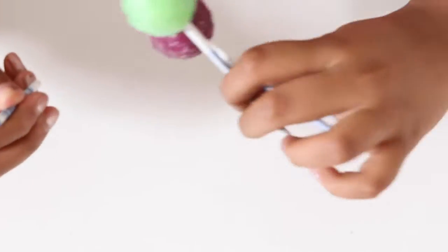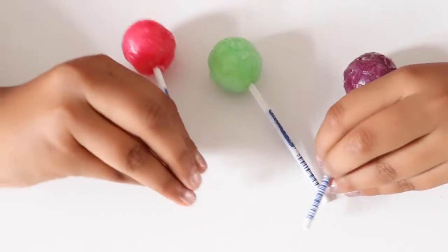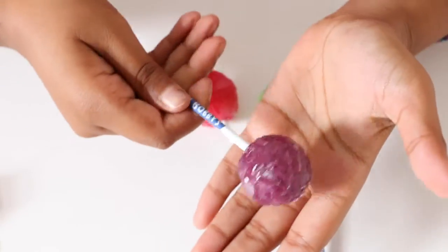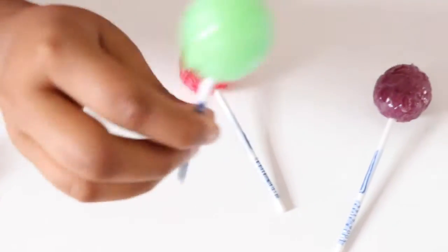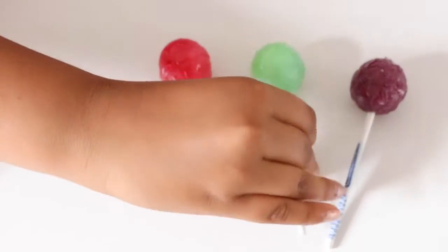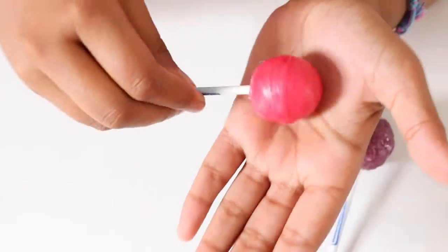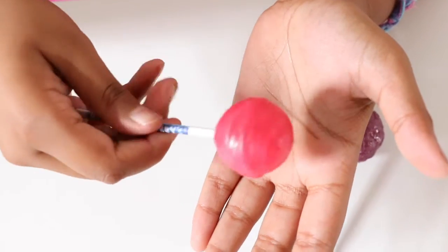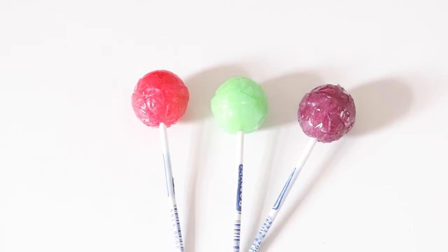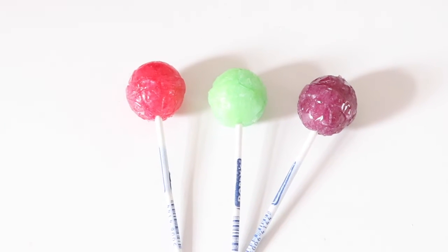And here we have the pink lollipop. This is purple. And this is green. And this is pink. There are so many colours — purple, green, and pink.